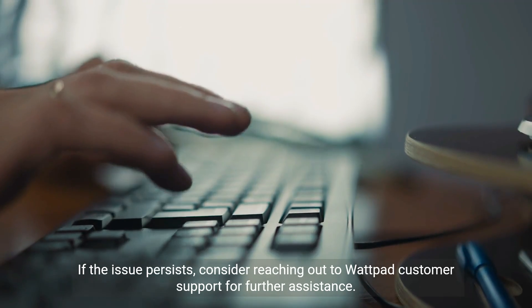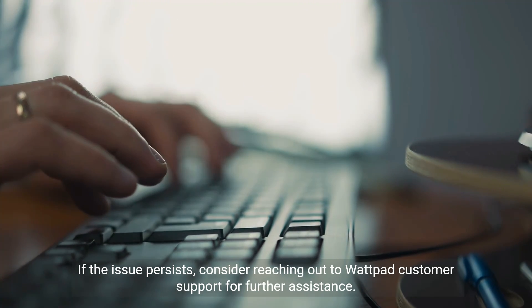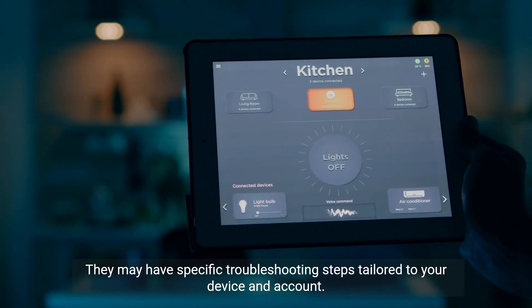If the issue persists, consider reaching out to Wattpad customer support for further assistance. They may have specific troubleshooting steps tailored to your device and account.